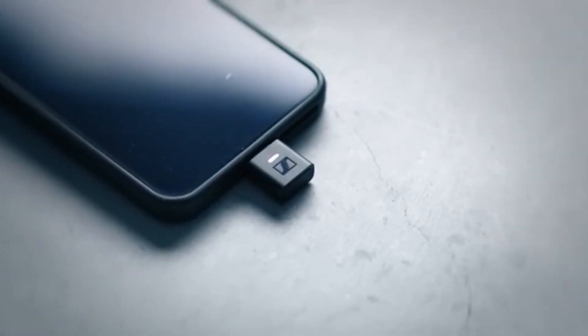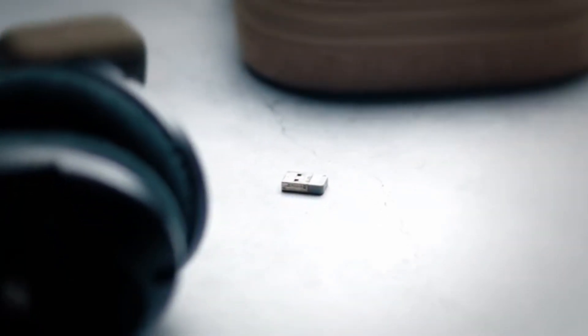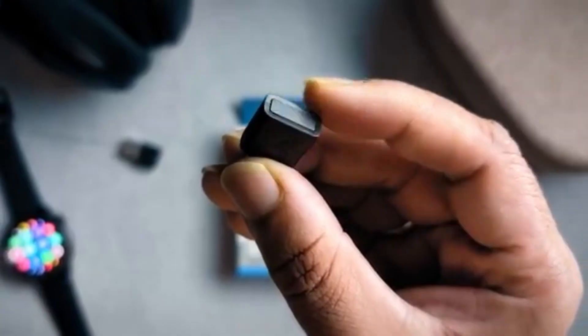Today we're diving deep into what makes this minuscule adapter so powerful — how it works, how you get the most from it, how it stacks up against competitors, and whether it's truly worth the upgrade. Stick around, it might just change how you hear the world.